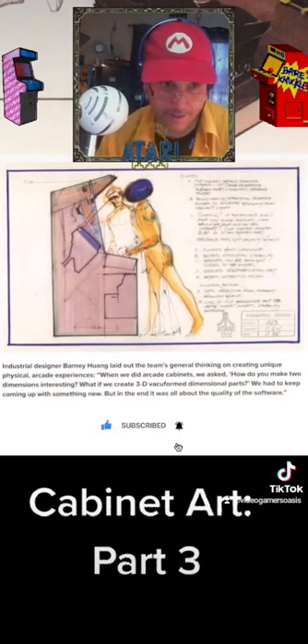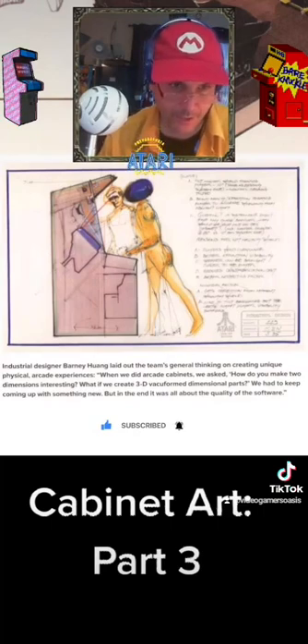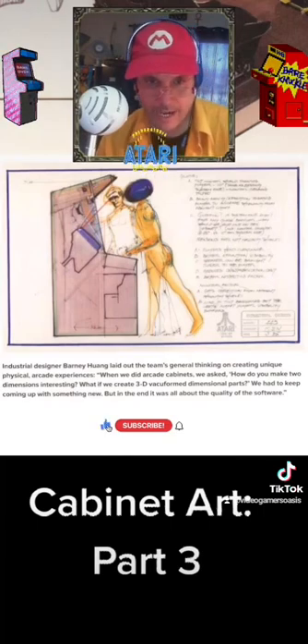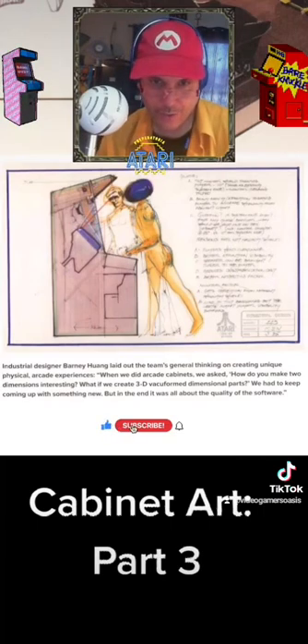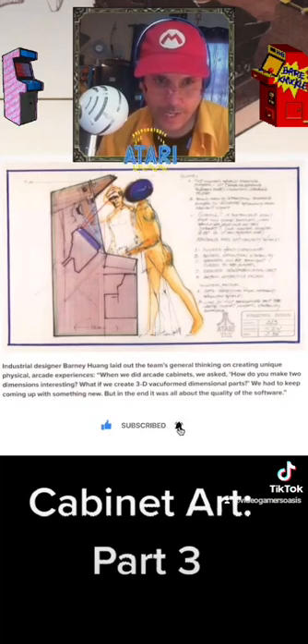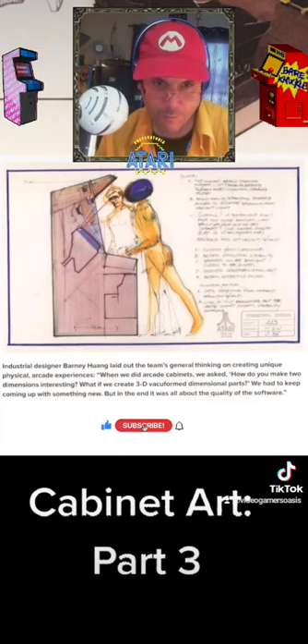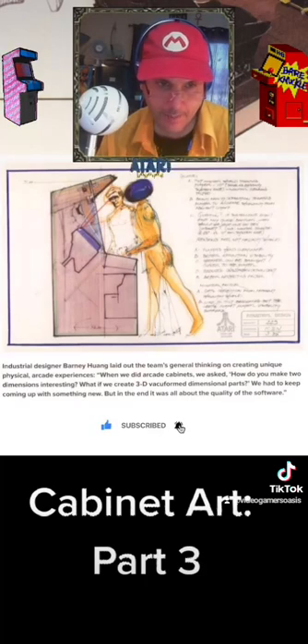Below that artwork, it reads on page 42: 'Industrial designer Barney Huang laid out the team's general thinking on creating unique physical arcade experiences. When we did arcade cabinets, we asked, how do you make two dimensions interesting? What if we create 3D vacuformed dimensional parts? We had to keep coming up with something new, but in the end it was all about the quality of the software.'